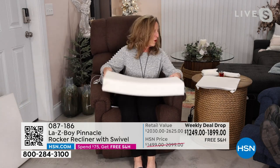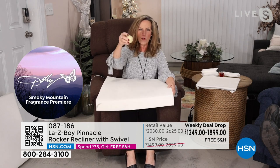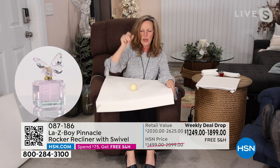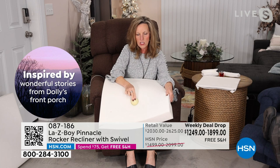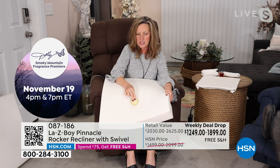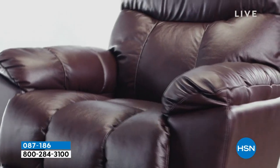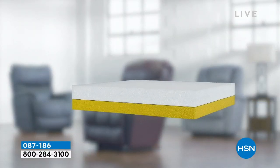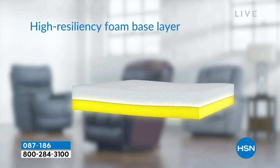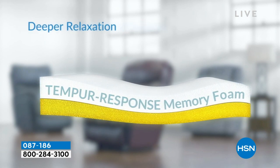Inside, we have wonderful foam and Tempur-Pedic memory foam. This is what memory foam is all about — when you drop the cue ball it accepts body weight. It's supporting your hip flexors, spine, legs, backs of knees, calves, all the way down to the ankles. It's feet to seat. When you get up, look at how slowly it rises — the memory foam comes back to a perfect position, and the next person customizes.